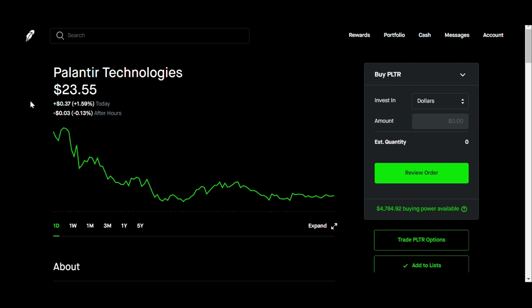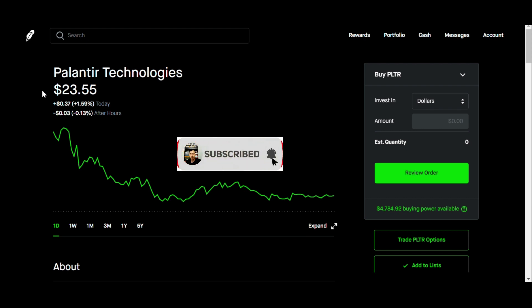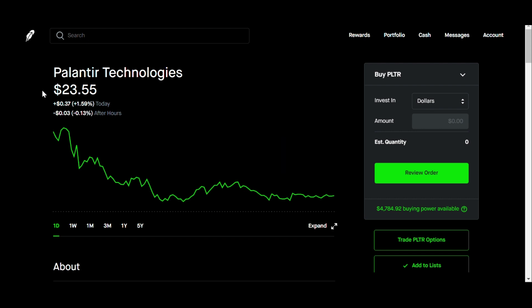Hello everyone, it's your options guy, welcome back to another video. In today's video we're going to talk about Palantir — we're going to go over what happened today, cover some option data, some news from yesterday, and then go over some technical analysis.